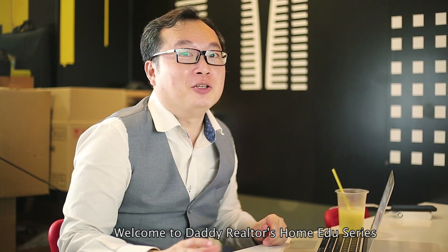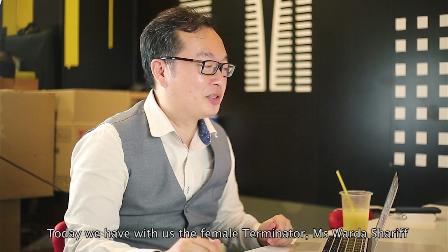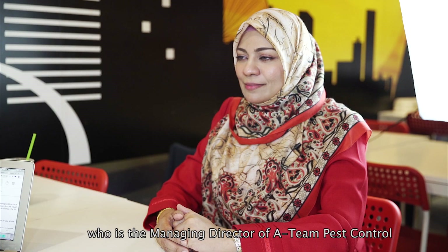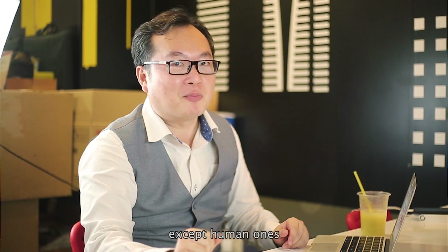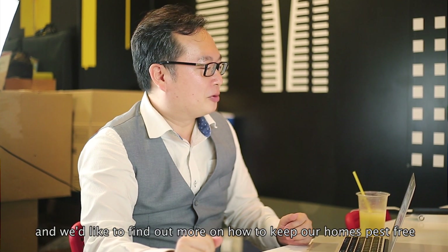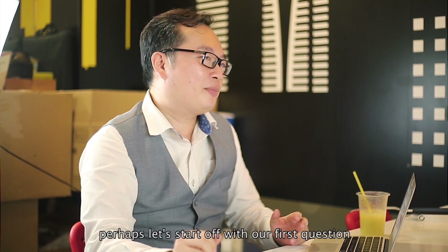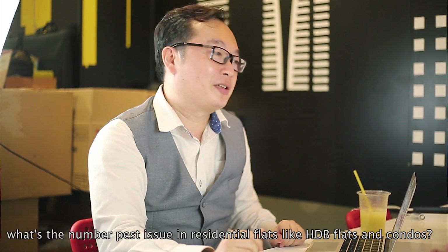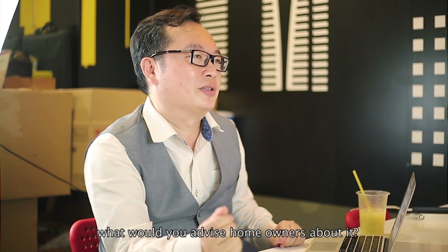Welcome to Daddy Realtors Home Edu series. Today we have with us the female Terminator, Ms. Wada Sharif, who is the Managing Director of 18 Pest Control. Wada is licensed to kill all household pests, except human ones. And we would like to find out more about how to keep our homes pest free. Perhaps let's start off with our first question: What's the number one pest issue in residential flats like HDBs and condos? What would you advise homeowners about it?